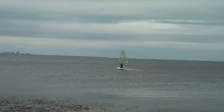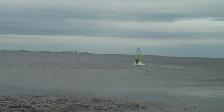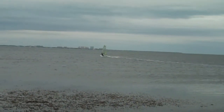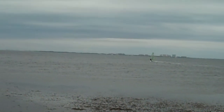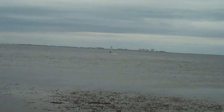There he goes. You know he's going fast. You have to know what you're going to do with this kind of wind. There he goes.